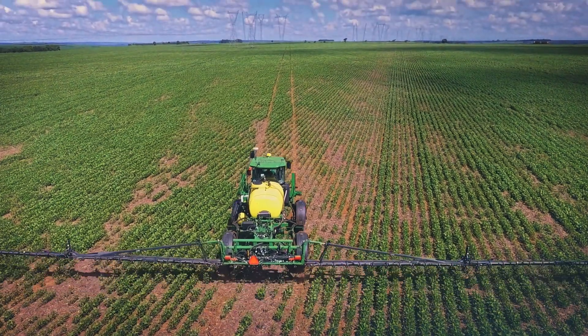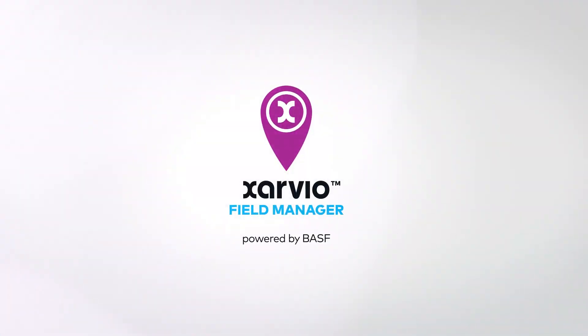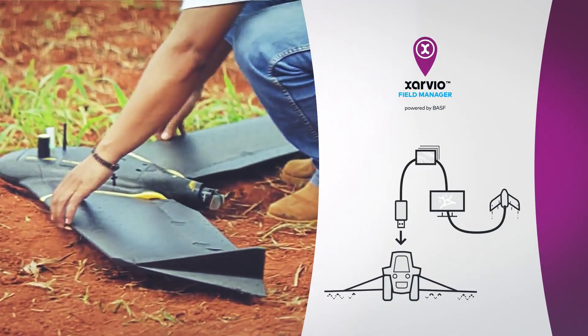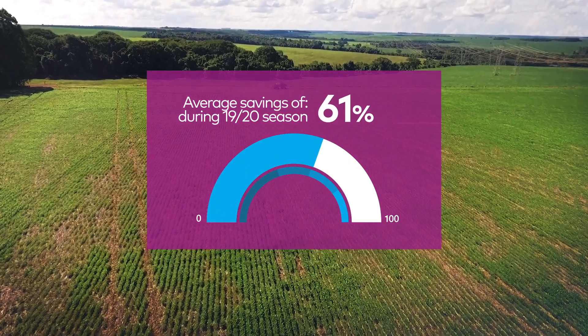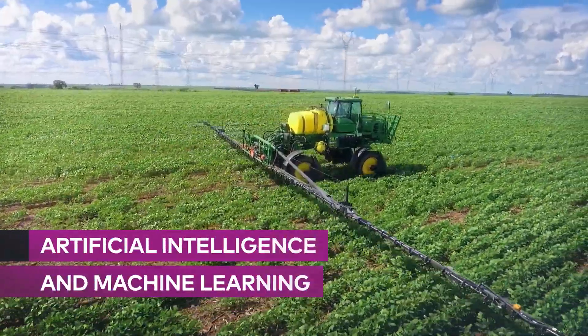Fortunately, the future is here. Introducing Exarvio Field Manager — the only farm management system with a weed zone spray solution that enabled an average saving of 61% in herbicides during the last season, through artificial intelligence and machine learning.